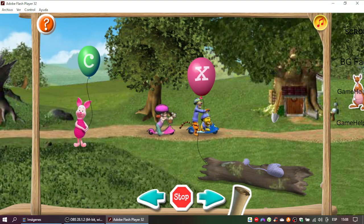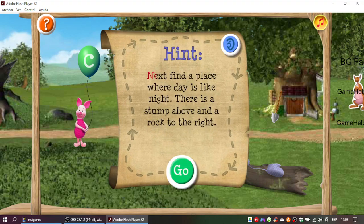Super job! Time for the third clue. Next find a place where day is like night. There is a stump above and a rock to the right.